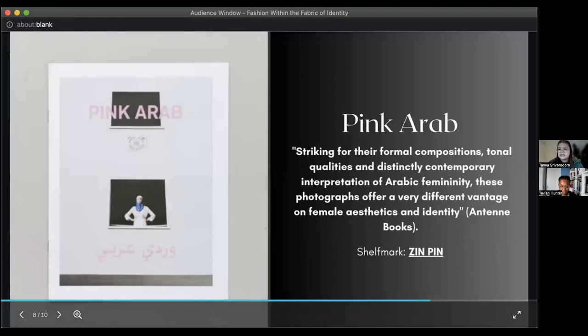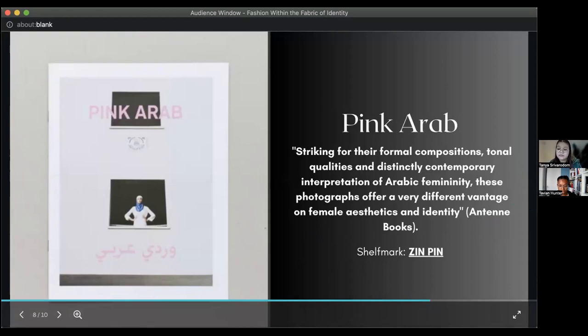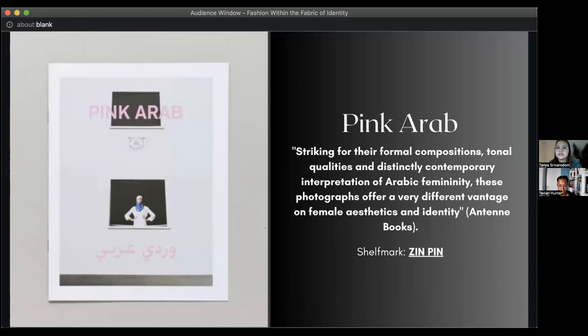I really wanted to highlight the zines in the Stuart Hall Library collection. The first is Pink Arab, created by artist Daphne Hagai. It includes photographs of a woman wearing brightly colored hijab against white and gray scenic backgrounds — skyscrapers — and it explores the hyper-visibility of what it means to wear a hijab, using art and fashion to showcase that to viewers. She wears a number of colors, and you are hyper-focused on the article of clothing that draws you to her. A quote from the publisher says: 'Striking for their formal compositions, tonal qualities, and distinctly contemporary interpretation of Arabic femininity, these photographs offer a very different vantage on female aesthetics and identity.'